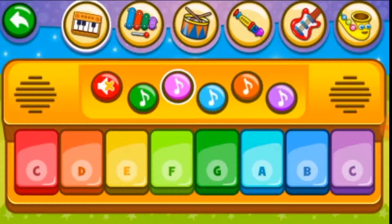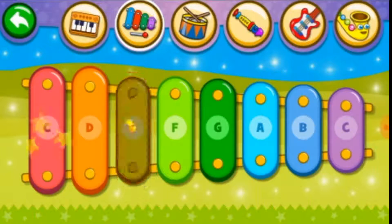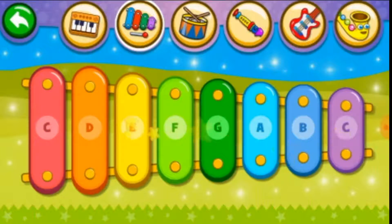Let's try a different instrument — xylophone. I love green. And that's the blue. And the red. Purple. Let's try the drum.